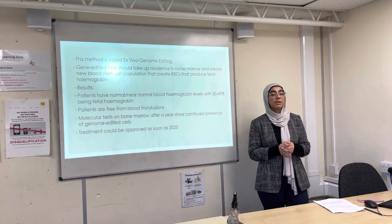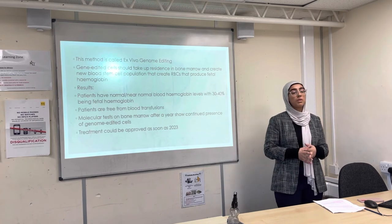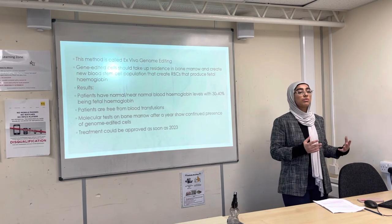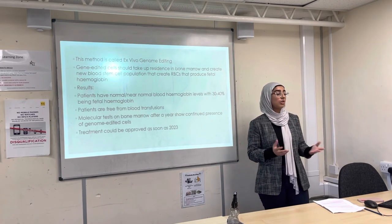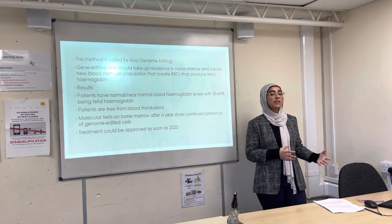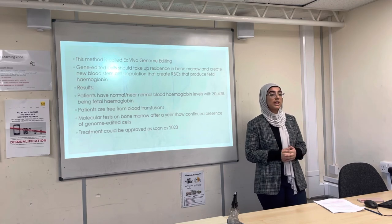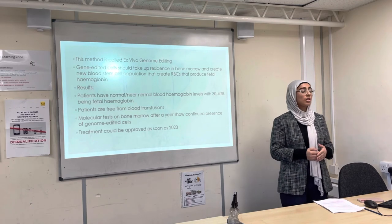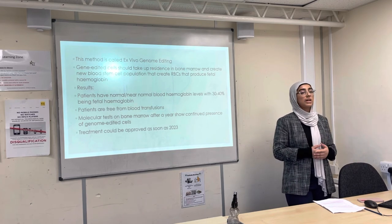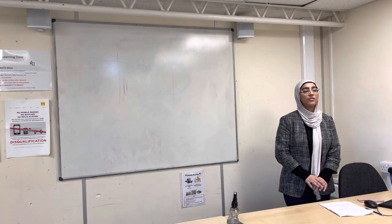There have been many remarkable results, including patients achieving normal to near-normal hemoglobin levels with 30 to 40% being fetal hemoglobin. Most remarkably, patients no longer need any blood transfusions, and molecular tests on bone marrow after a year showed continued presence of the edited cells. If results continue to be positive, treatment could be approved as soon as 2023. Thank you.